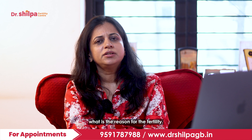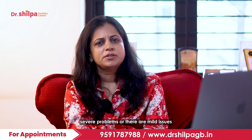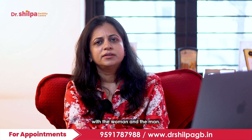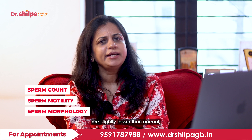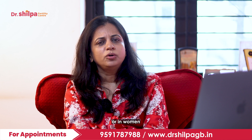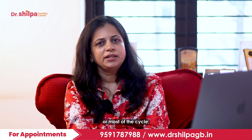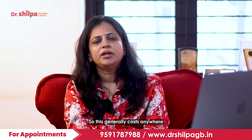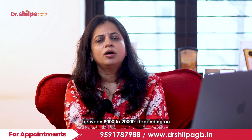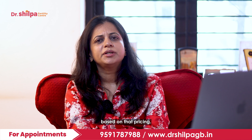The success rate for IUI is generally about 12–15% depending on the reason for infertility. IUI is ideal when there are less severe problems — mild issues with the woman and the man. It is ideal when sperm count, motility, and morphology are slightly lesser than normal, or in women who are under 35 years of age who have ovulation happening every cycle and who have difficulty having intercourse during the ovulation phase. This generally costs anywhere between 8,000 to 20,000 rupees depending on medications used, the area you live in, and the fertility clinic's pricing.